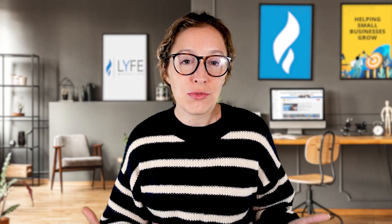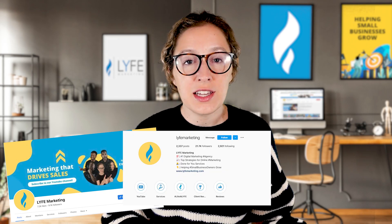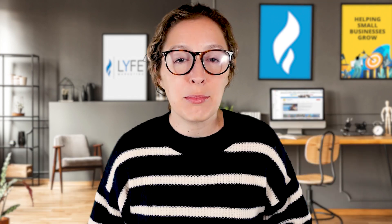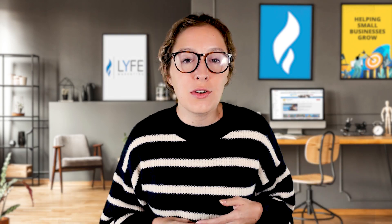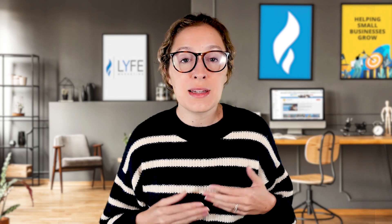It would be confusing and disruptive to our branding if we were Life Marketing on Facebook, LM Digital Agency on Instagram, Life Digital Marketing on Twitter, and so on. Brand consistency is crucial for brand recall, and brand recall is crucial for sales. Make sure you're setting yourself up for success right from the start with a consistent name and display name.